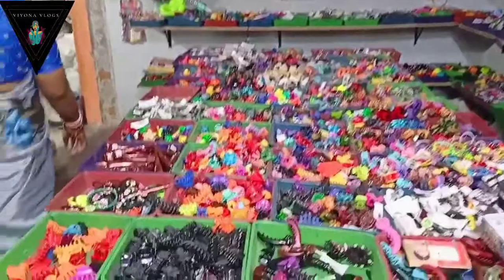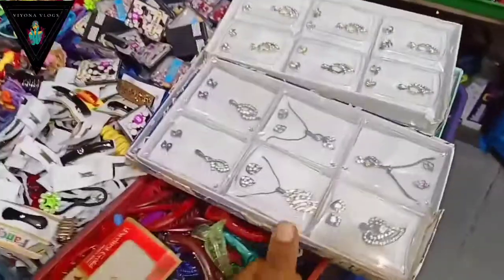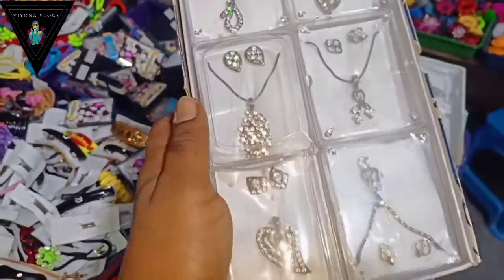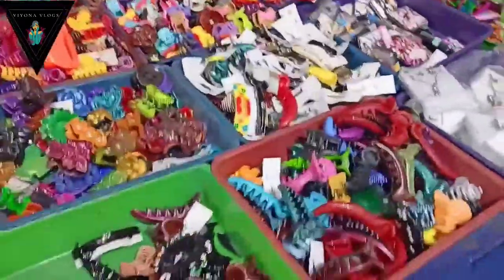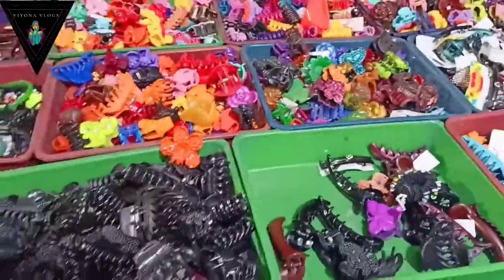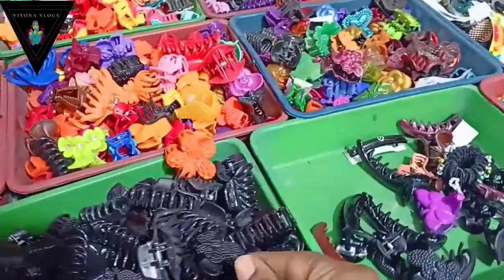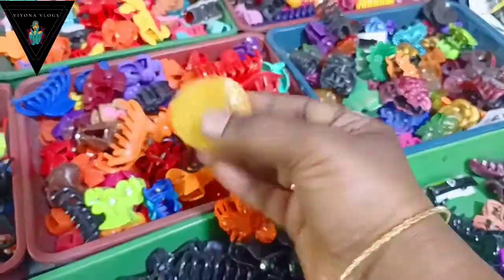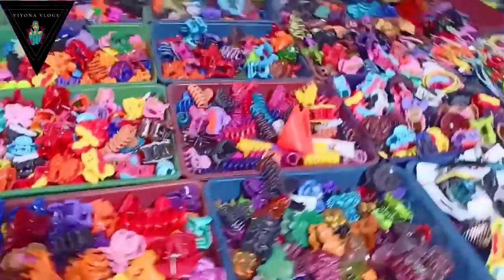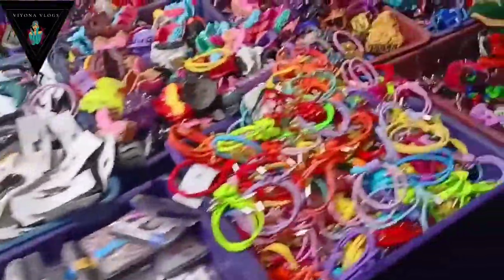There are also earrings. There are many items in the kitchen — cups, glasses, spoons, bowls. You can see all these items at 5 rupees each. There are so many varieties available here.